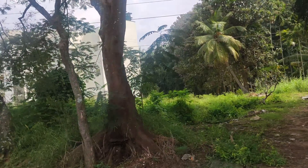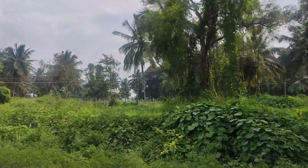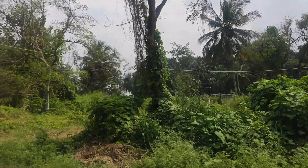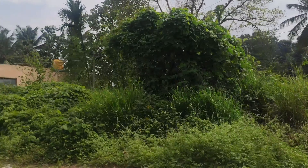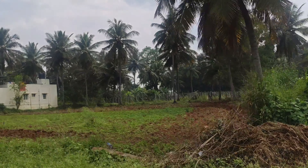Hello everyone, welcome back to our channel. In this video, we are going to go to Bangalore City. The Thottikallu waterfalls are in the outskirts of Bangalore City. It is a distance of 30-40 km from Bangalore. We have two routes from Bangalore to reach this place.